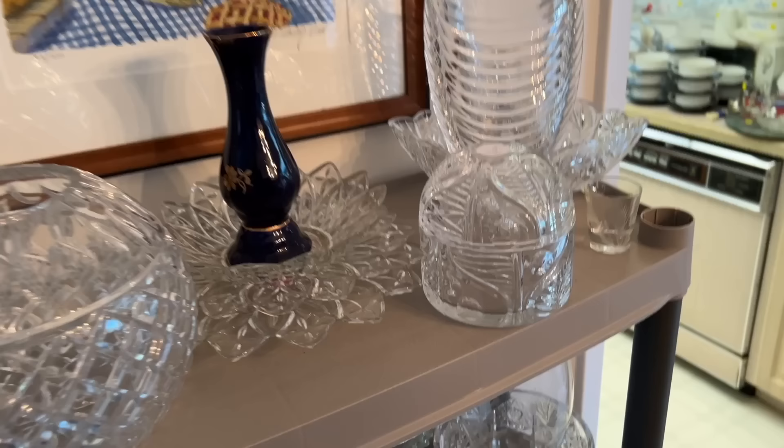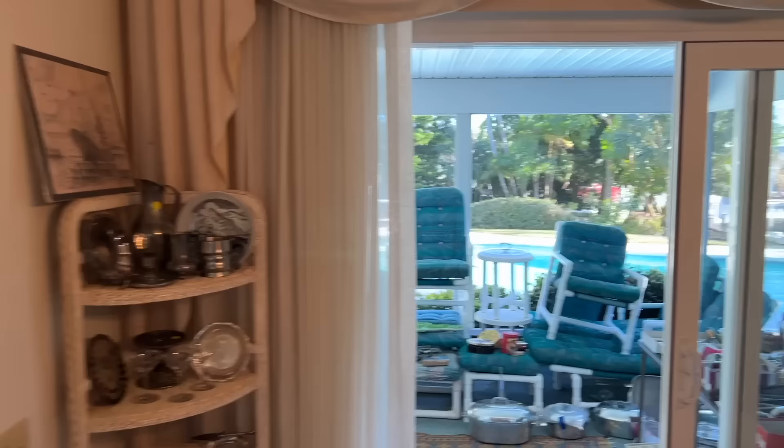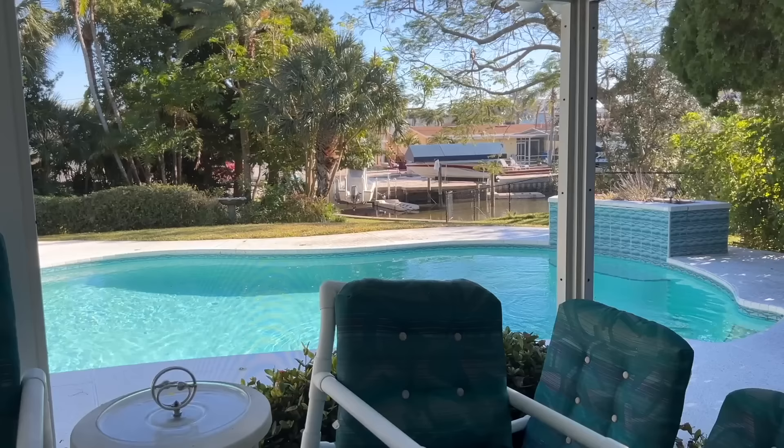I put some of the more interesting pieces on top — these are later 20th century, but I like the 1980s Neo Deco style. This one is Jennifer Winship and it's just fun. They have a wonderful place here. If you're wondering why you're seeing seafaring stuff — well, this is right where a creek lets out into a canal that goes out into the Intracoastal Waterway and on out into the Gulf of Mexico.